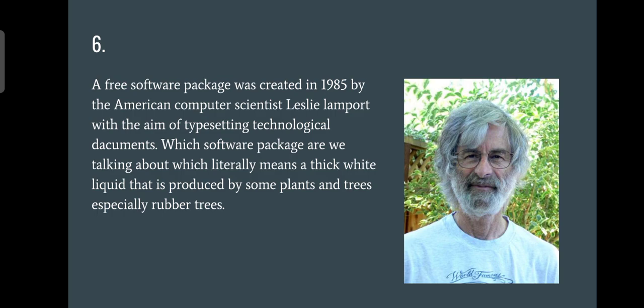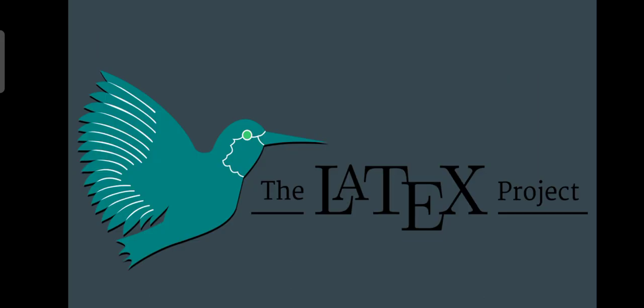Question number six: which software package are we talking about? The word literally means a thick white liquid produced by some plants and trees, especially rubber trees. This was a mixed question of computer science and biology. The answer is LaTeX, and that will fetch you the full two points.